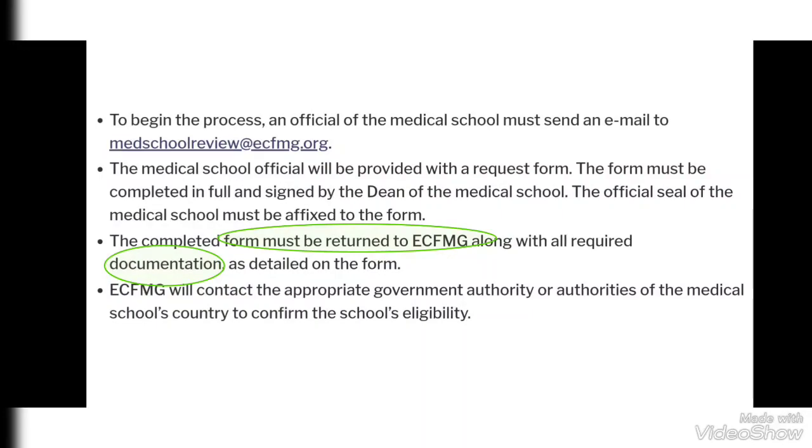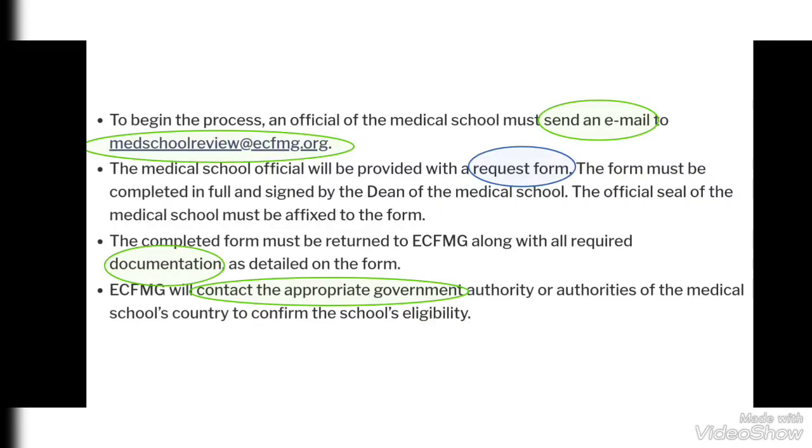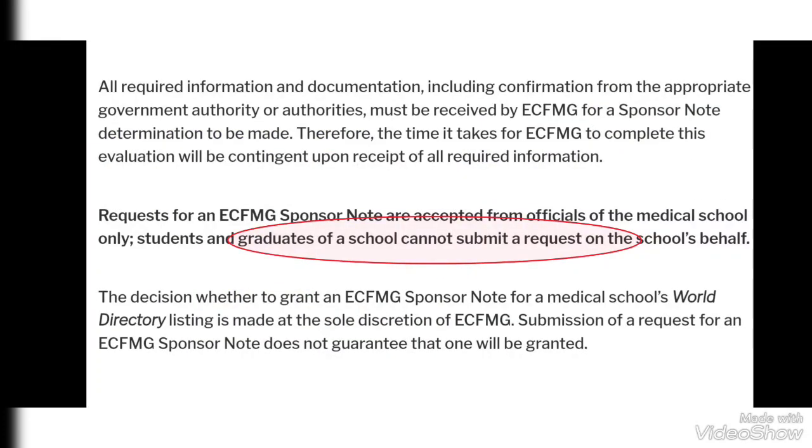The completed form must be returned to ECFMG along with all required documentation as detailed on the form. All details should be completed and instructions on the form should be followed. After these steps, ECFMG will contact the appropriate government authorities to confirm the school's eligibility. It is important to note that students or graduates of a medical school cannot submit a request on the school's behalf — have patience and let the management do the official work.